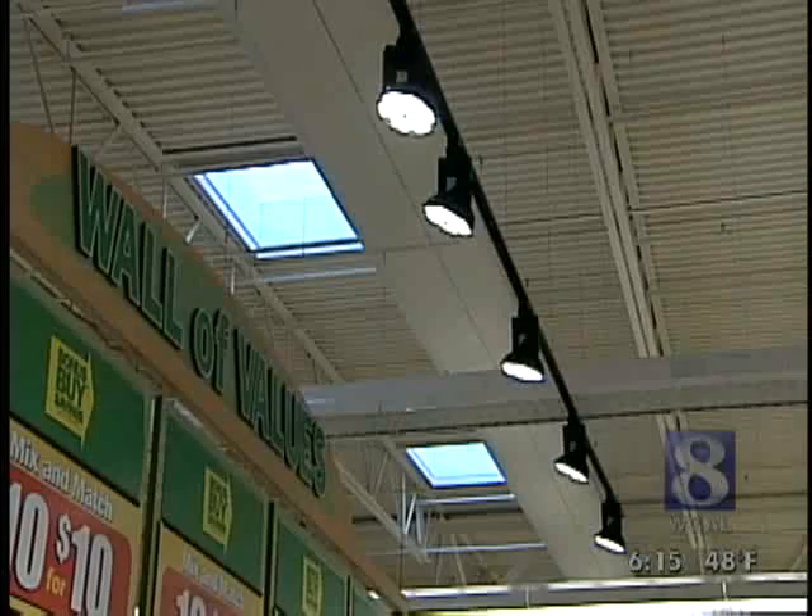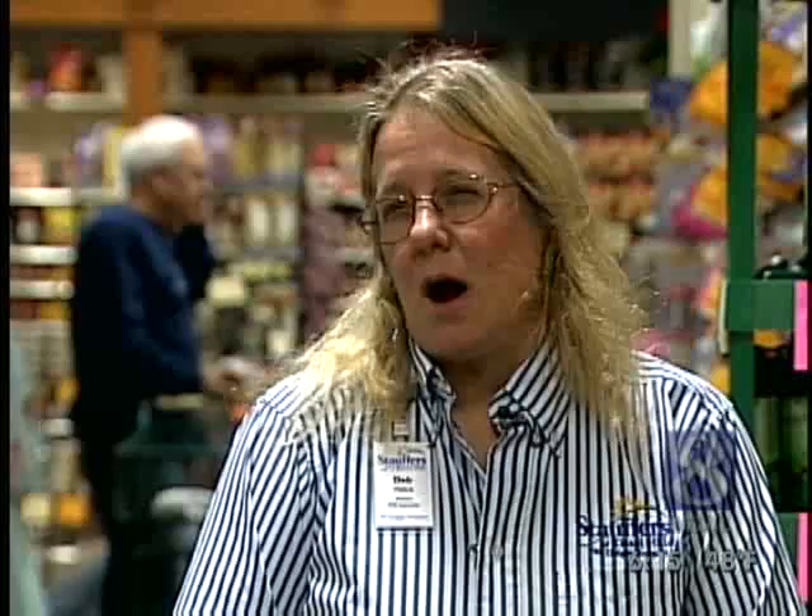The wood-toned floors and special lighting give it that earthy feel. This category, from a grocery standpoint, is probably the fastest-growing category in a store. People are more conscious about what they're putting in their bodies, and they want to be more careful about what they're giving their children.